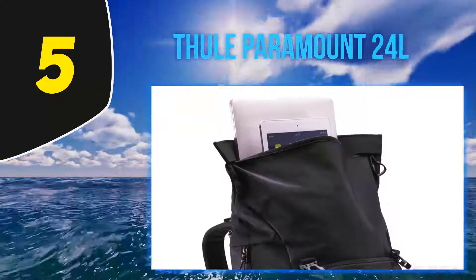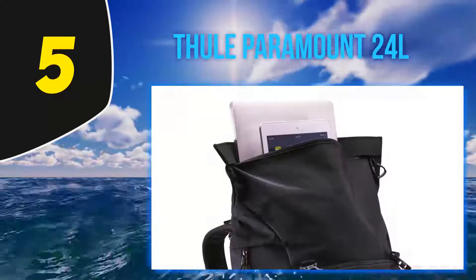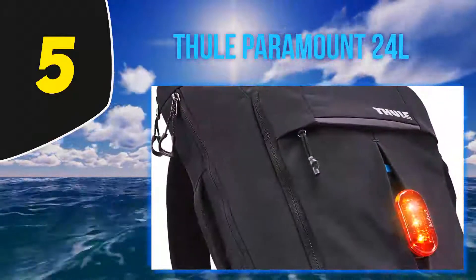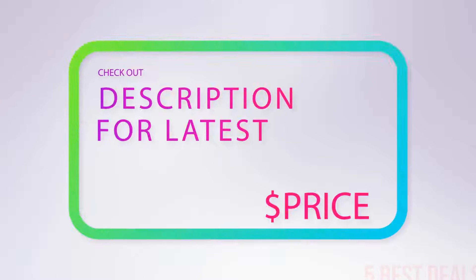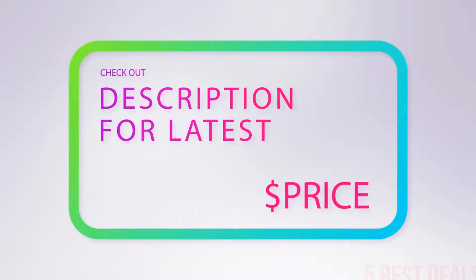Carrying all this might have you worried about your back, but the good news is that the ergonomics of the Thule are excellent, with a sculpted back panel and mesh shoulder straps that are both breathable and comfortable. For more information and the latest price, check out the product links in the description underneath the video.